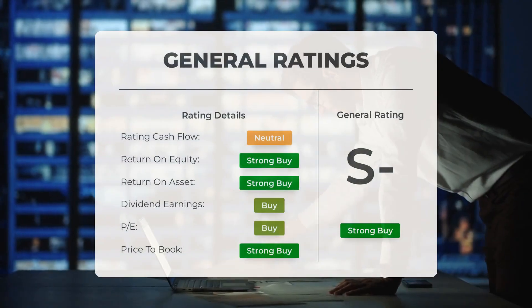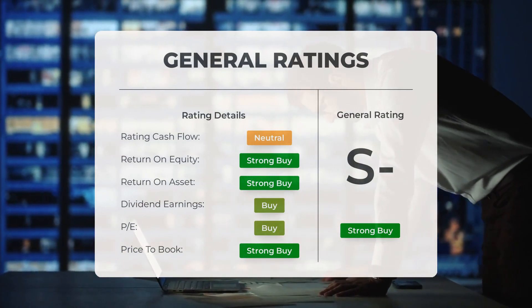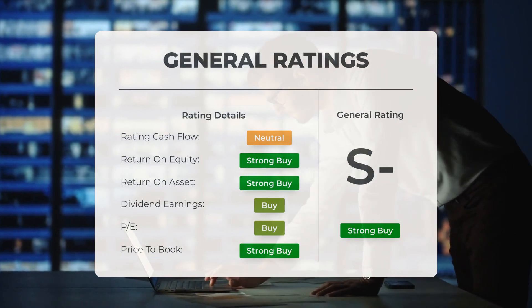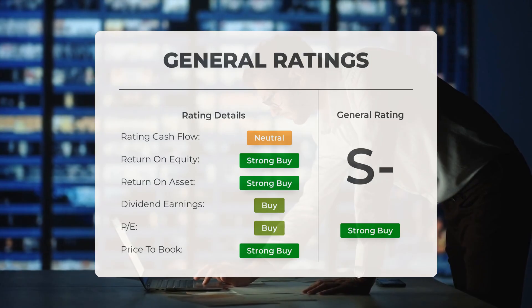Analysts have given Super Micro Computer stock a general strong buy rating. They rate the P/E ratio as strong buy and price-to-book as strong buy. For return on investment, the analysts also give the stock a strong buy rating.